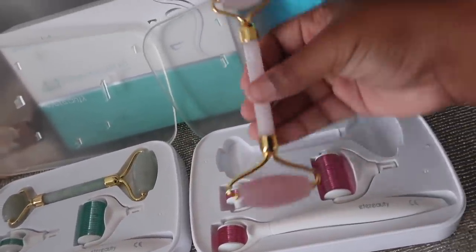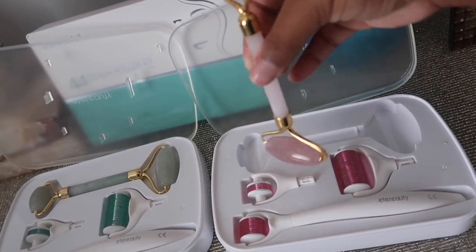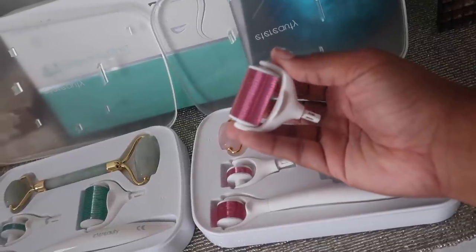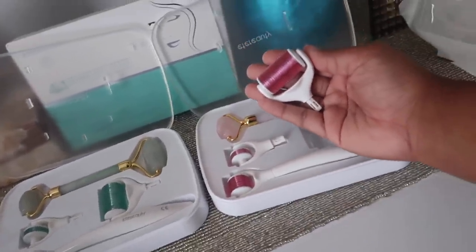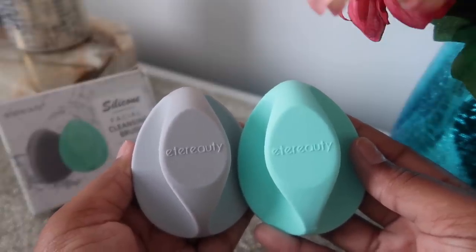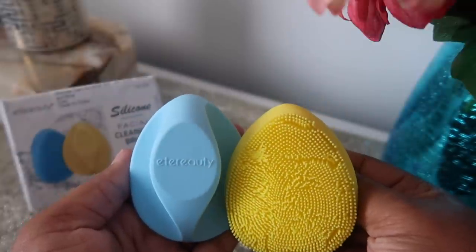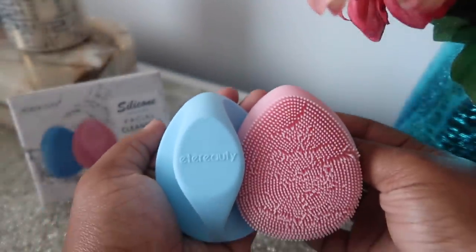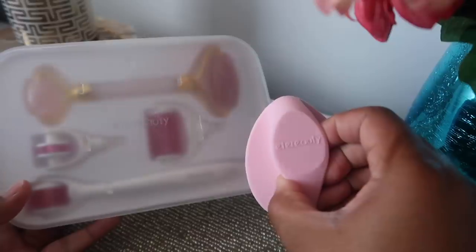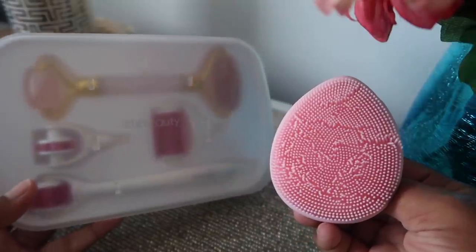The derma roller is made of high-quality stainless steel and the jade roller is made of natural jade — very easy to use for beginners at home. This product is the perfect gift for a loved one, your mom, your sister, your aunt. The silicone facial cleansing brushes come in different color combos: pink and gray, gray and teal, blue and yellow, and a blue and pink combo that reminds me of cotton candy.